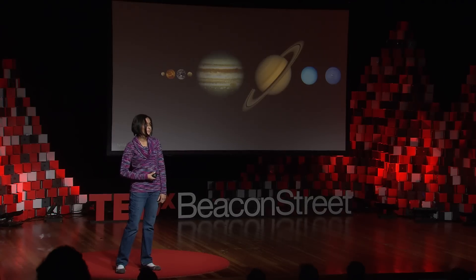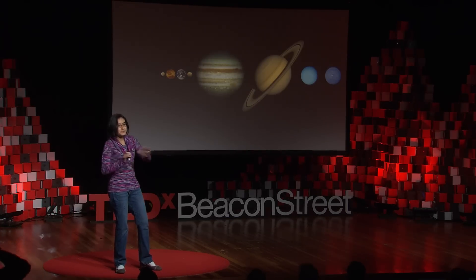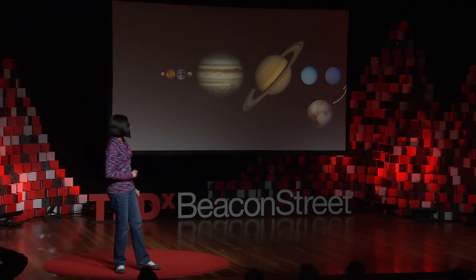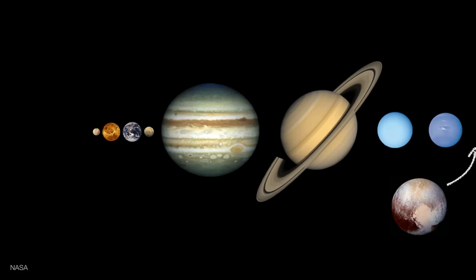The way atmospheric escape happens actually tells us about planets themselves. When you think about the solar system, you might think about this picture. There are eight planets, maybe nine. For those of you stressed by this picture, I'll add somebody — courtesy of New Horizons, we're including Pluto. For the purposes of this talk, Pluto is a planet in my mind, in the same way that planets around other stars that we can't see are also planets.